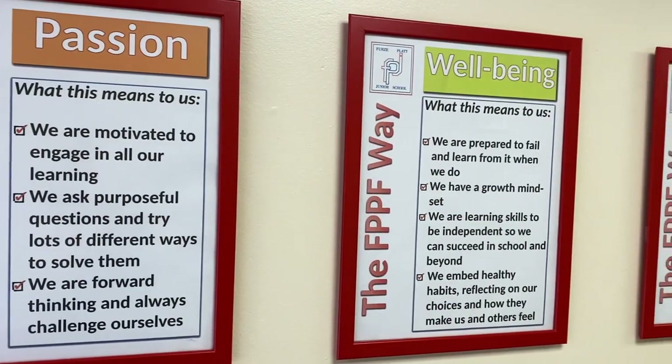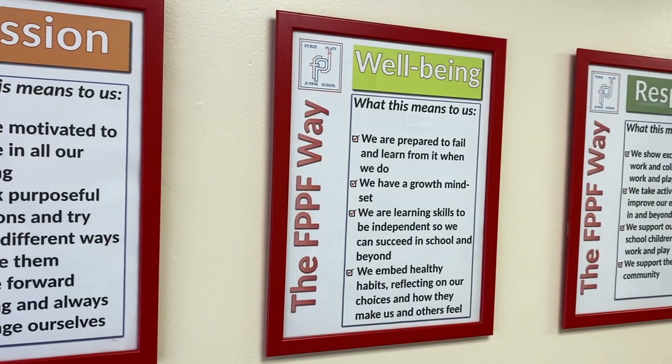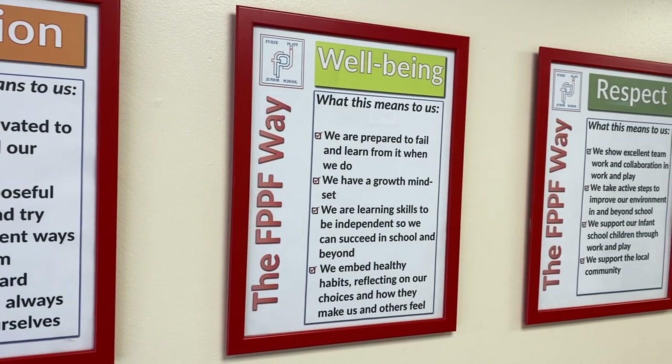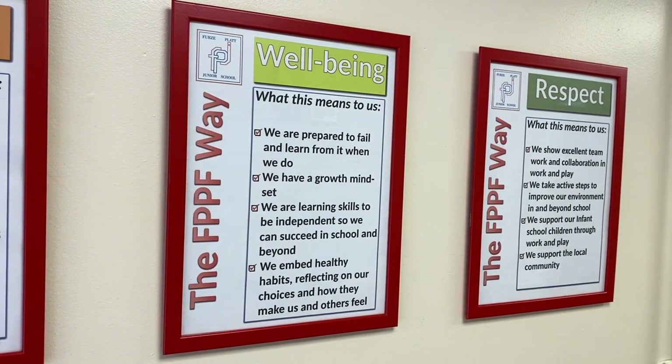Before we start our tour we need to tell you about three words that are important to our school. They are passion, well-being and respect. We call this the FPJS way and it drives everything we do.